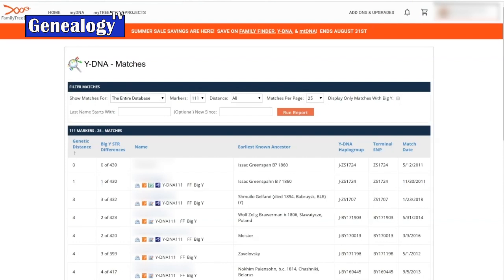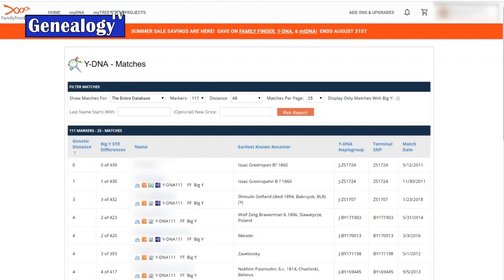If you've tested all the way up to the Big Y, there will be additional STR values that the Big Y will analyze. The Big Y test is mostly focused on SNPs, but it will also test STRs. The matches page will list the amount of STRs that two individuals who both took a Big Y test have in common — the ones that overlap — and whether they are an exact match. That's not to be confused with the genetic distance from the Y111 STRs; this analyzes the additional STRs that the Big Y provides.